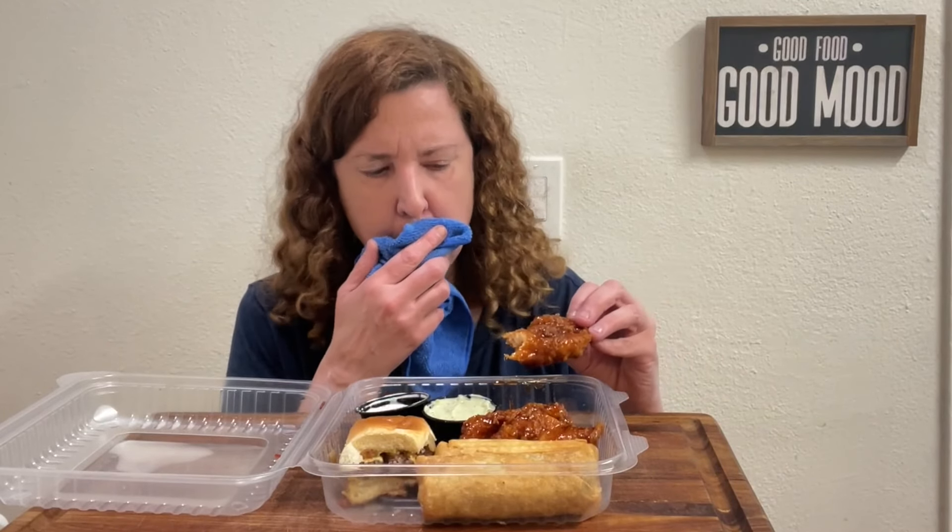All right, that was really good. Taking a little break, but I'll try these crispers — plain first and then with the sauce. It's a little spicy. Let me add some ranch dressing to it — it's a little spicy.